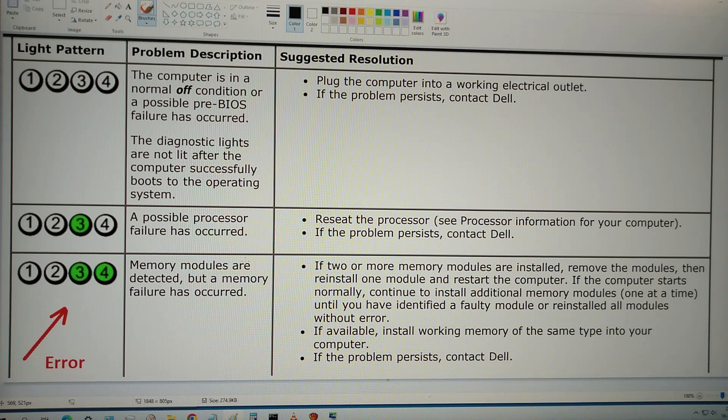This is what is written on the Dell page about the error that the Corsair memory gives in the Dell Optiplex 780 computer.